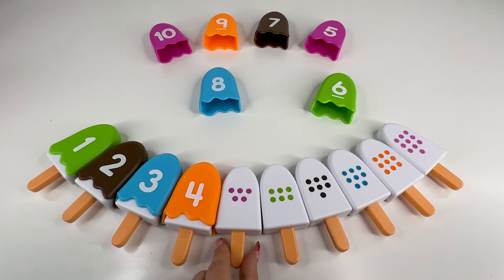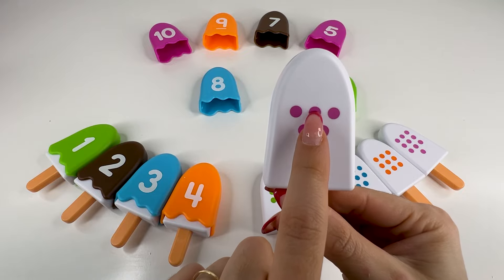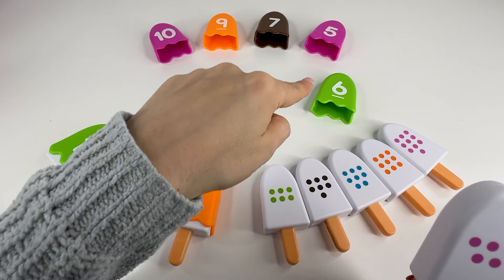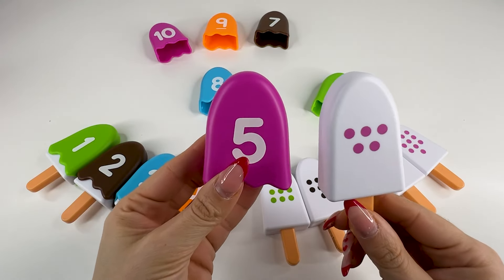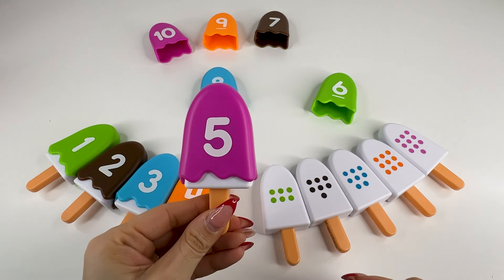What's next? It's an ice cream with five dots — one, two, three, four, five dots. So we need to find the number five. Do you see this number? Number four? Oh, right. It's number five. Nice. Let's put it here and take the next ice cream.